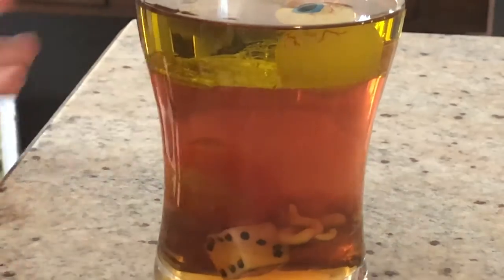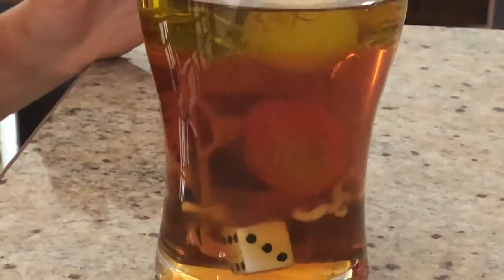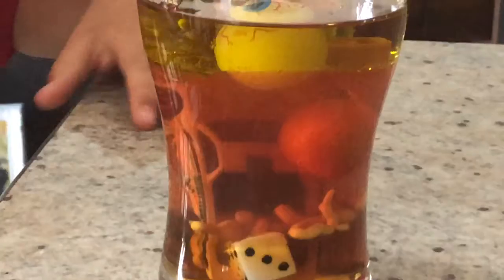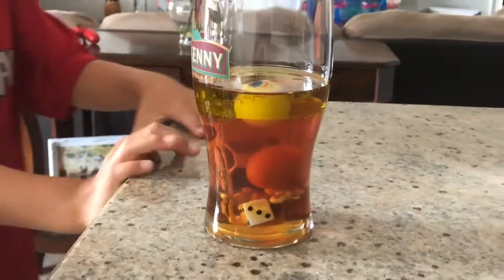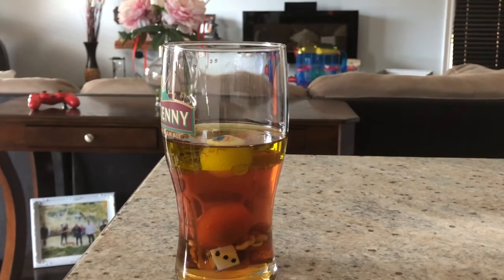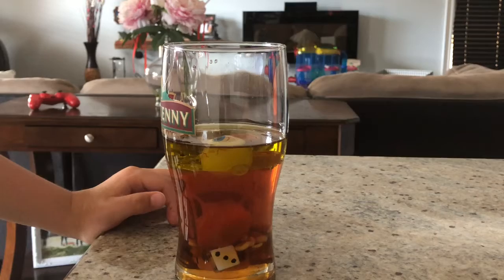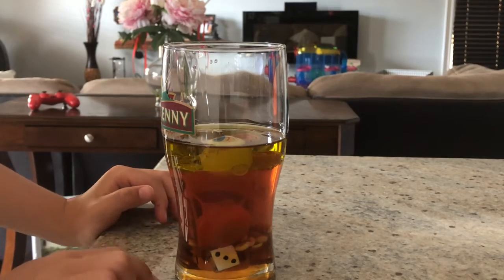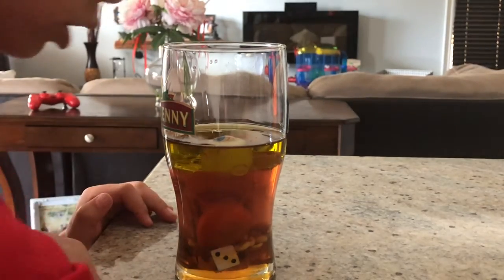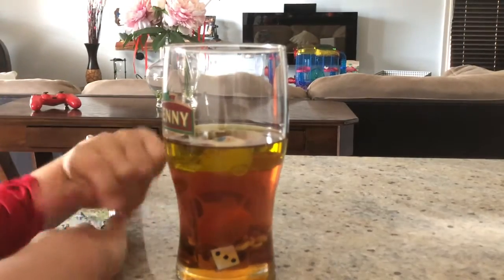Now it's the Hot Wheels car. Here we go. So, Eddie, which one is the most dense and which one is the least dense do you think? I think the one that sank the quickest is the key, and the one that's floating the most is... it's tight between the Lego and the ball.